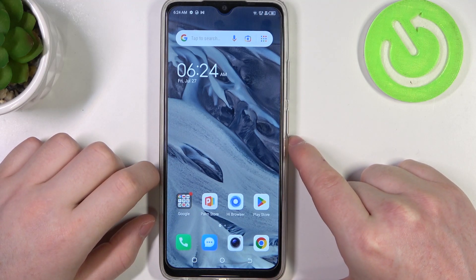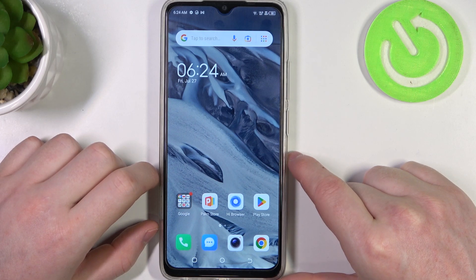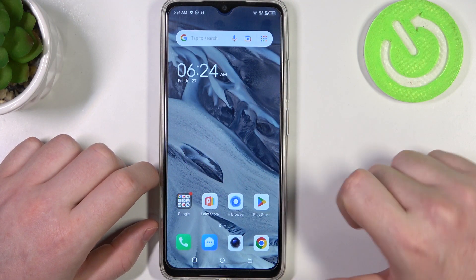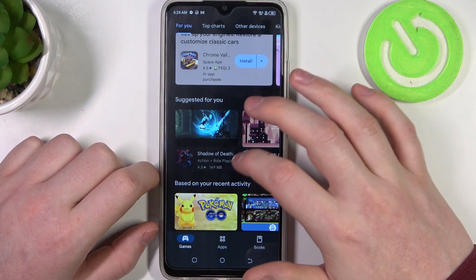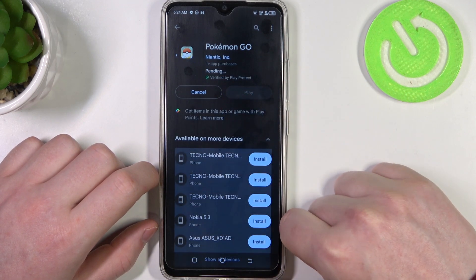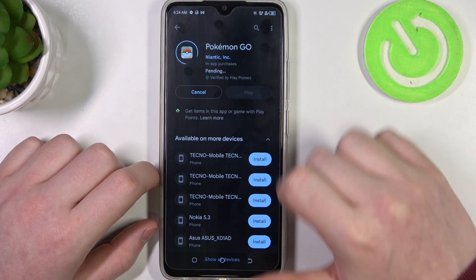Hello, in this video I want to show you how to fix the problem when Google Play Store is stuck on pending in Techno Pop 7. To do this we'll need to open our Google Play Store right here. If we try to install basically any app, it starts into pending mode and it's stuck like this forever.